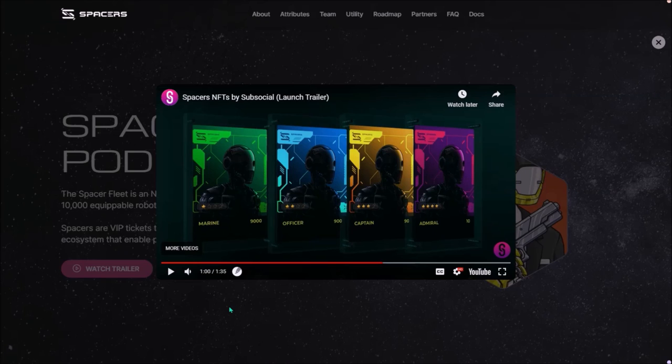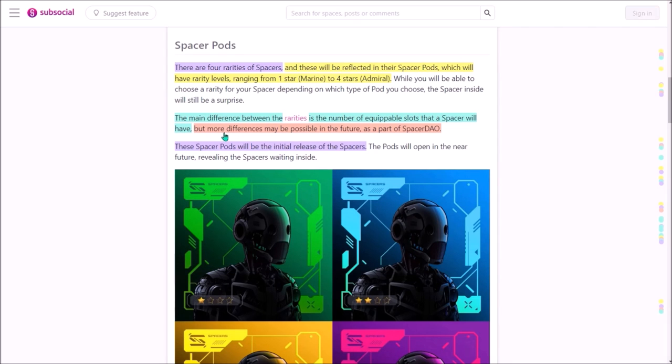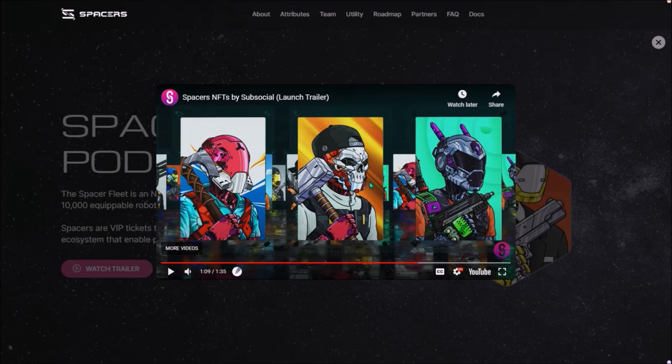The main difference between the rarities of Spacer Pods is the number of equipable slots. A Spacer of higher rarity will have more equipable slots. More rare Spacers will gain additional benefits and features for holders in the future as part of Spacer DAO. Here are some images of revealed Spacers — looking pretty cool.